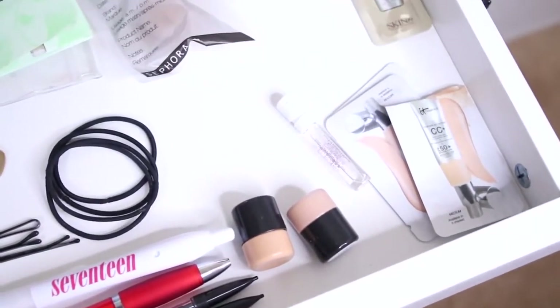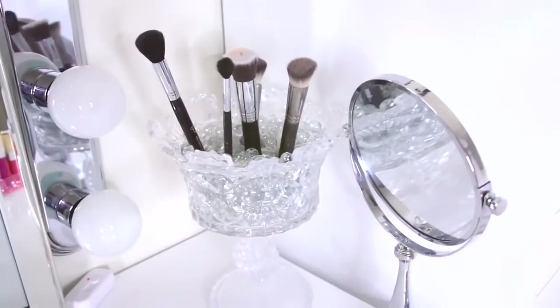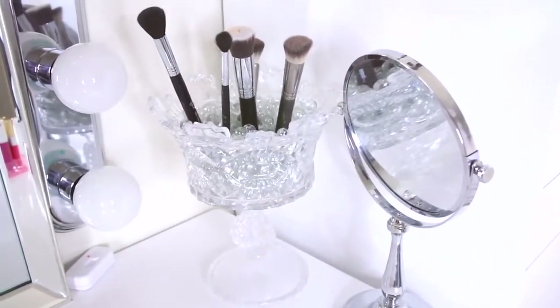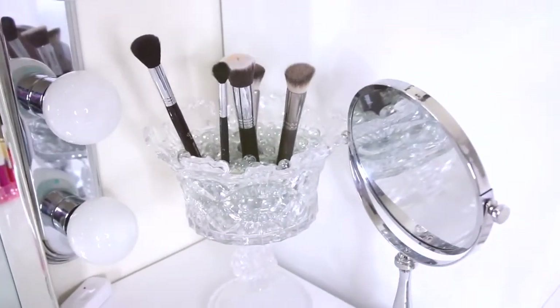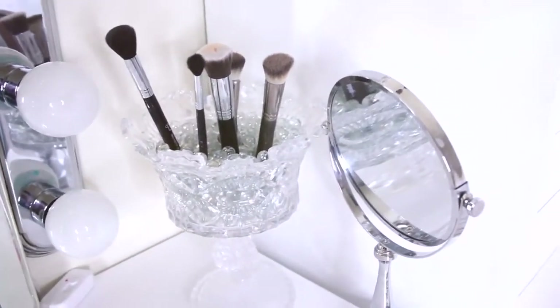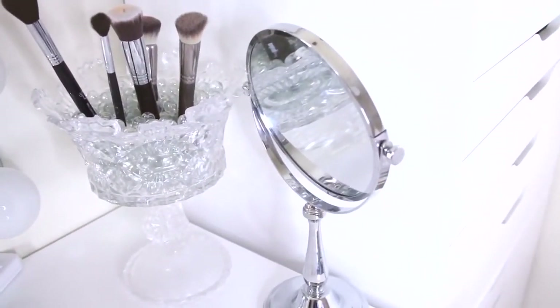The second drawer is just full of samples and pens. Then I have this little brush holder I made — I got a little crown vase from Hobby Lobby, put in plant filler beads, and put some of my favorite brushes in there. I also have a small close-up mirror that I use for eyeliner or when I film tutorials.